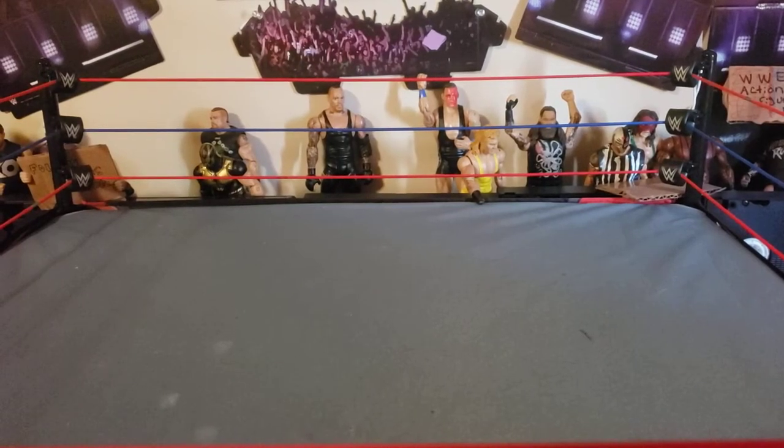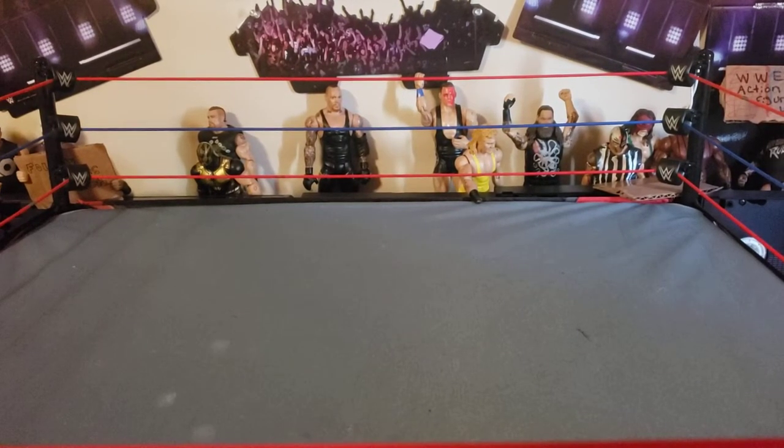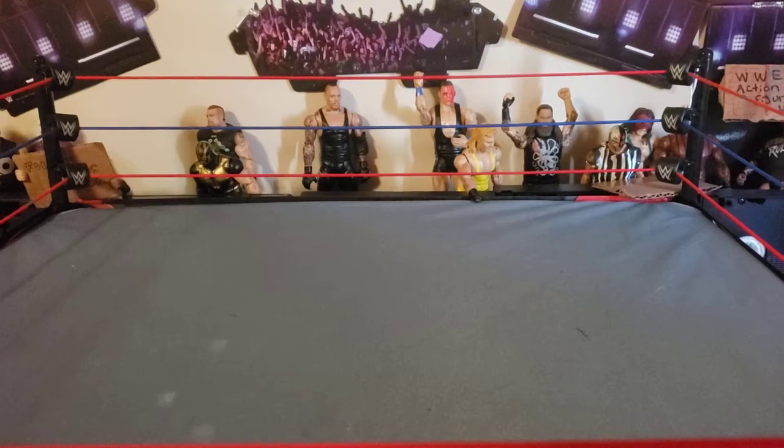What is up guys, today we have something from the amazing folks at Ringside. Here it is — you guys can't see how tall that is.